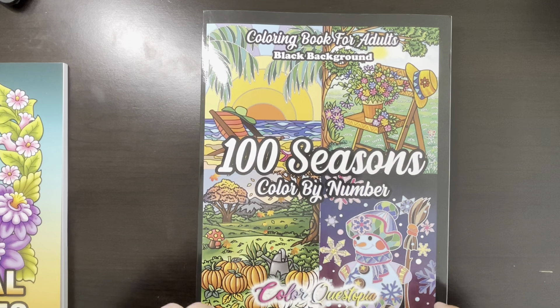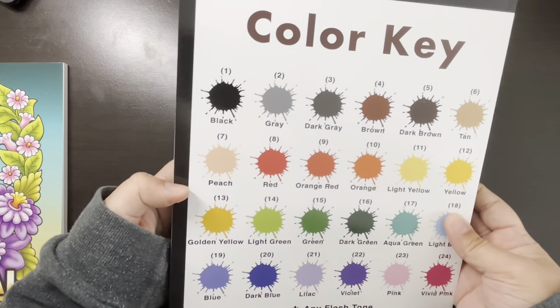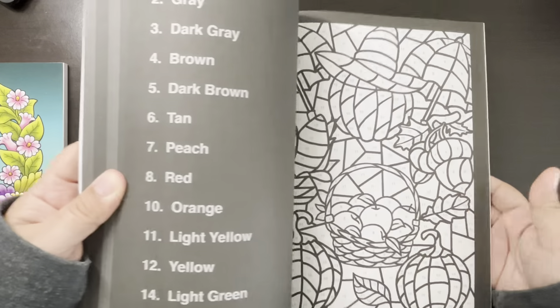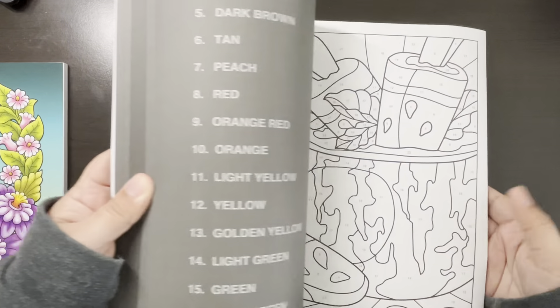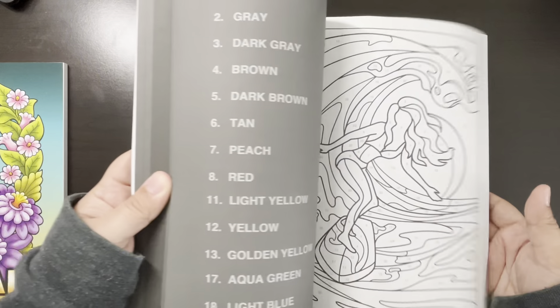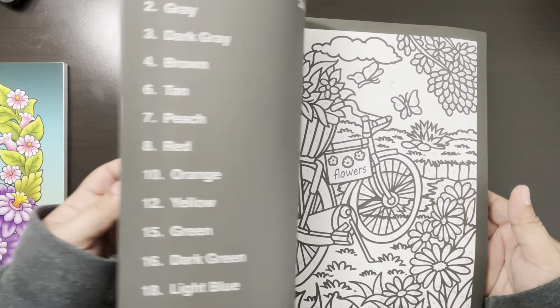And then here's 100 Seasons Color by Number — this is the black background by Color Questopia. I've been tempted to buy the one with the white lines, but I'm just nervous I'm not going to like it. This is another book I just haven't colored in, but I will for sure this following month.